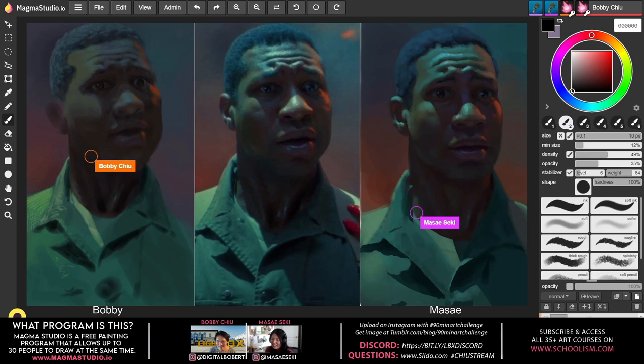Hassan writes in: 'I'm really thankful for Iris Compiet's fairy workout on Schoolism. It gave me so much confidence and also provided me a way to practice digital painting and combine what I was learning at Schoolism.' Bobby and Masei respond: that's awesome — combining the knowledge, that's so great to hear.